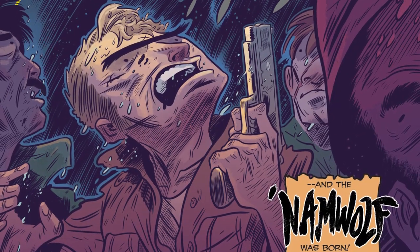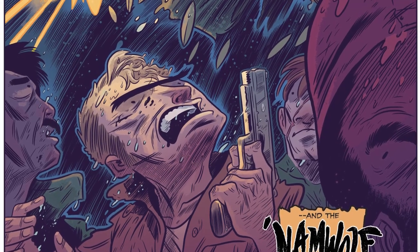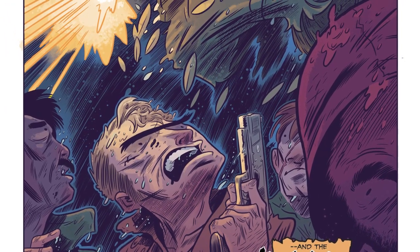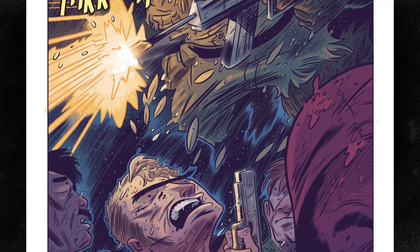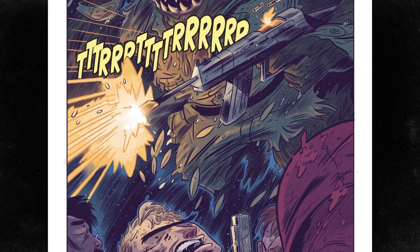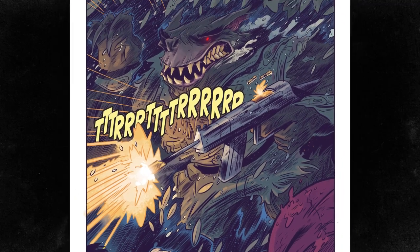Now for the story — Fabian Rangel Jr. does something pretty cool. He takes the Vietnam War and asks a simple question: what if one of the boys drafted into the war was a werewolf? How has no one done this before? And if they did, how did I miss it? It's such an awesome concept. Rangel handles it with the tongue-in-cheek Robert Rodriguez grit that it deserves. Seriously, if there's a movie, get Rodriguez to direct it. It would be awesome.